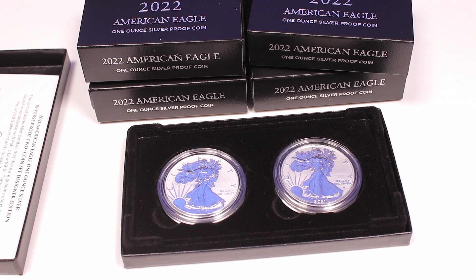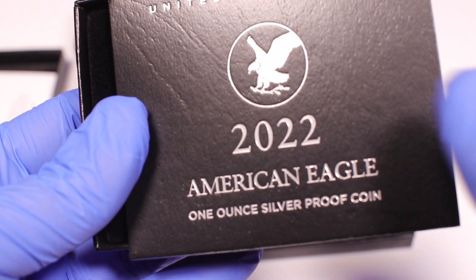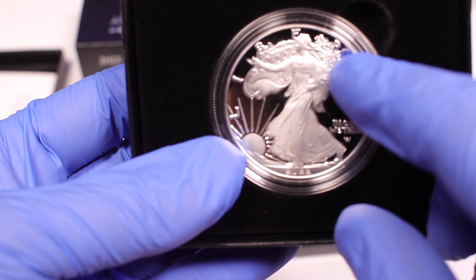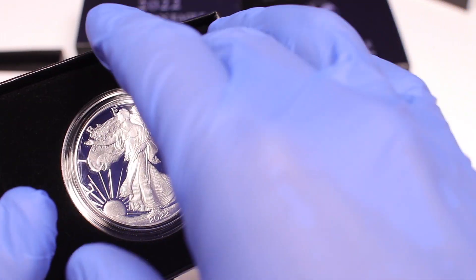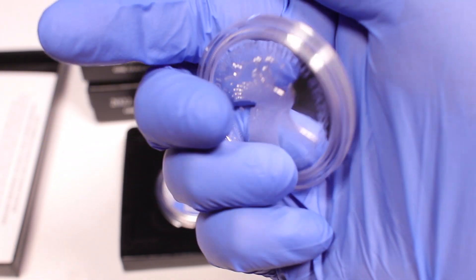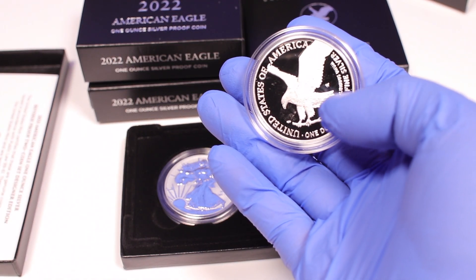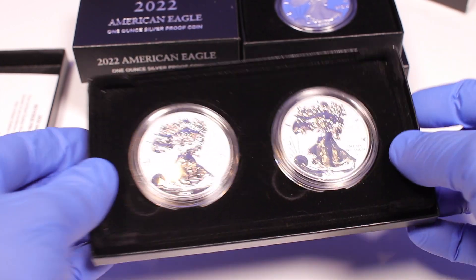You can see the resale value on these is quite a bit more than the proofs. Here's a 2022 American Eagle proof — as you can see, you have a mirror shine on the field, and on the raised surfaces you have a matte background. On the back, it's the same thing: mirror shine in the background, and all the raised surfaces throughout the coin have a frosted matte finish. That is the proof.